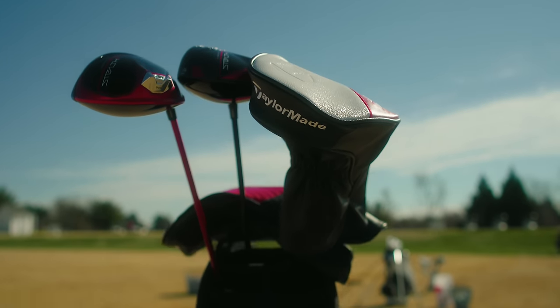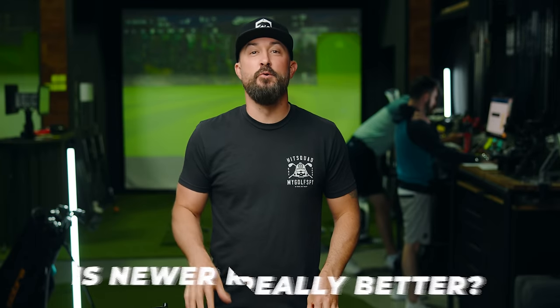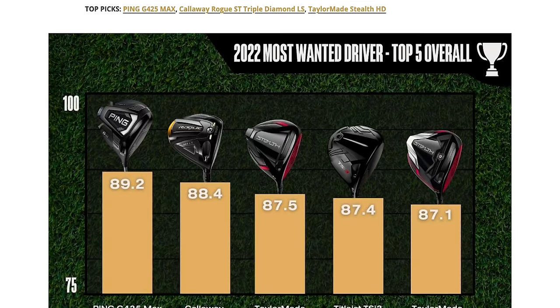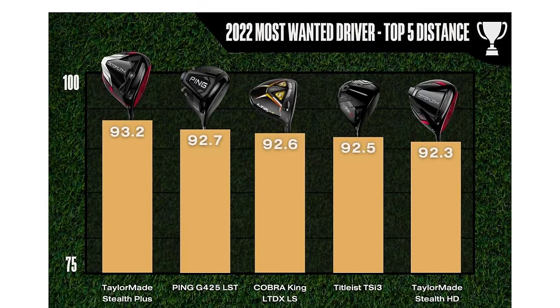Just like the name suggests, Stealth 2 Plus is TaylorMade's second attempt at getting carbon wood in your bag. One of the most common questions we get at My Golf Spy is: is newer really better? Is 2023 better than 2022? Meaning, is the Stealth 2 Plus better than the Stealth Plus? In 2022, the Stealth Plus finished fifth overall and first in distance, making it the distance king of 2022.